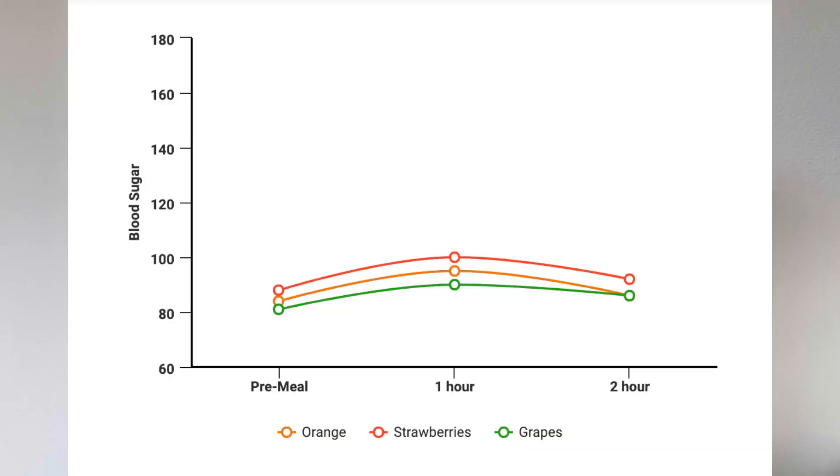There you have it. I didn't see much of a difference in how oranges, strawberries, and grapes impact my blood sugar. There may have been some minimal variability in how much my blood sugar rose and fell, but taking into account the margin of error for glucose monitors, they were pretty much the same. From this experiment I can safely assume that oranges, strawberries, and grapes are all fine for my body — in moderation, of course, as with all things.